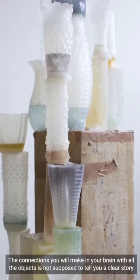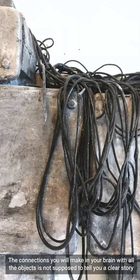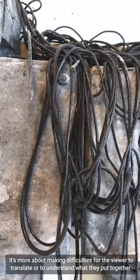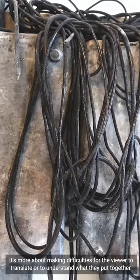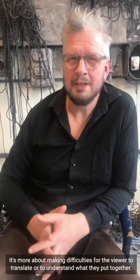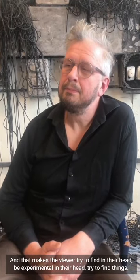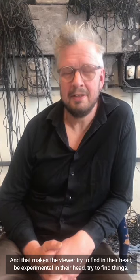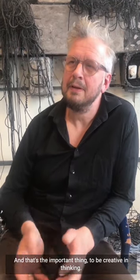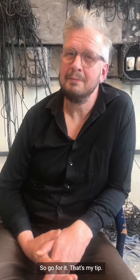The connections you make in your brain with all the objects — it's not supposed to tell you a clear story. It's more about creating difficulty for the viewer in translating or understanding what they see, making them try to find things in their own head. That's the important thing — to be creative in your thinking. Go for it, that's my tip.